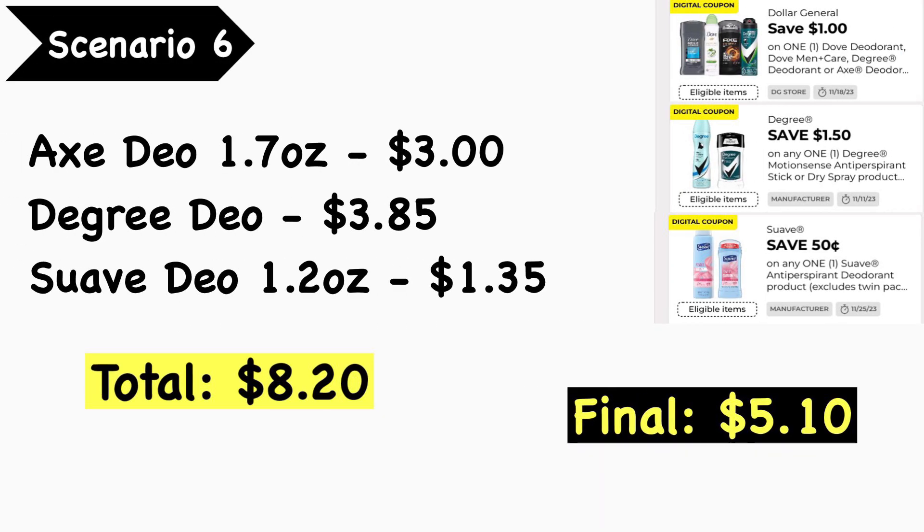If you need deodorant, this is the scenario for you. Scenario number six: pick up the Axe deodorant at $3.00, the Degree deodorant at $3.85, and the Suave deodorant at $1.35 — your total is $8.20. Use the $1.00 Dollar General digital coupon for Dove men's and Axe deodorant, the $1.50 Degree deodorant digital coupon, and the $0.50 Suave deodorant digital coupon. Your final cost is actually $5.20 — that is a typo on screen, but the correct total is $5.20.